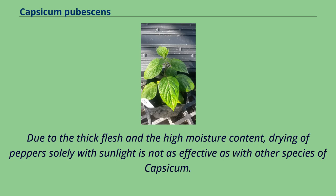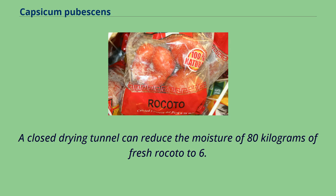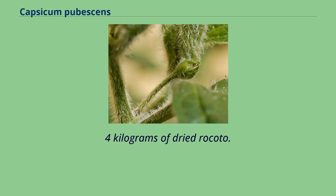Due to the thick flesh and the high moisture content, drying of peppers solely with sunlight is not as effective as with other species of Capsicum. A closed-drying tunnel can reduce the moisture of 80 kg of fresh rocoto to 6.4 kg of dried rocoto.